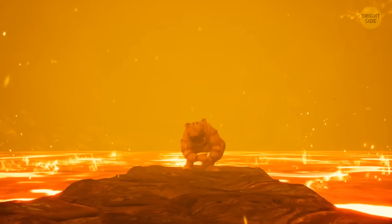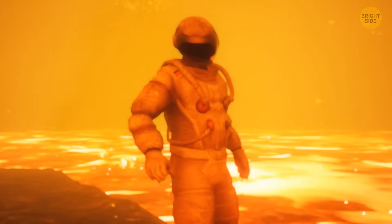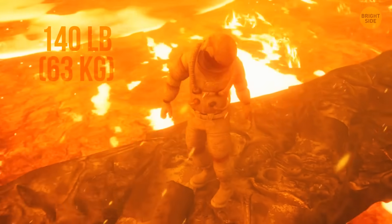Venus is often called Earth's twin because these two planets are of similar size and density. No wonder that on Venus, you weigh almost as much as you do on Earth — 140 pounds.